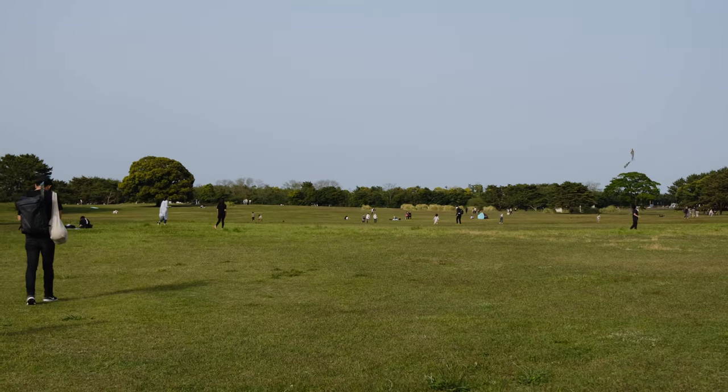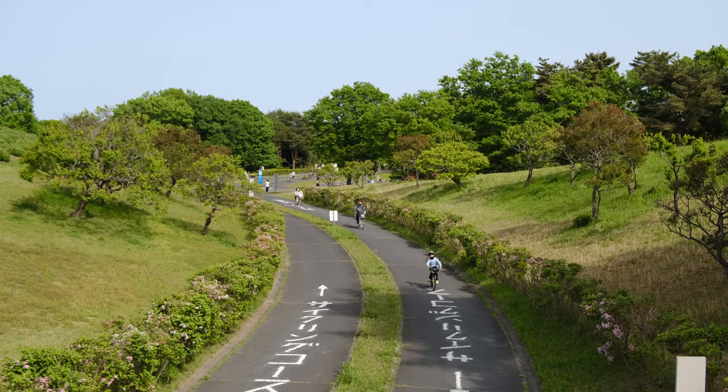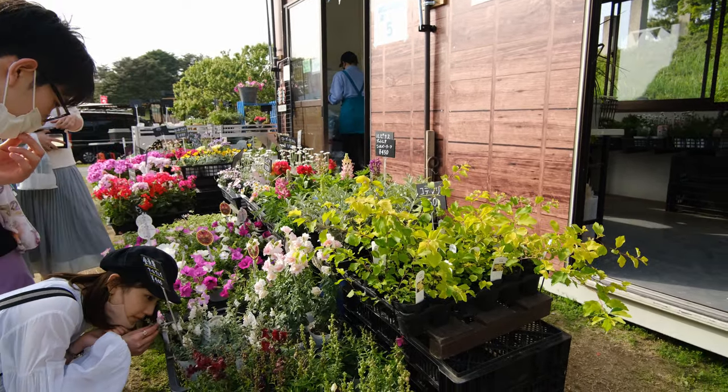Since the park is so big and spacious, there are bike paths you can take with bike rentals available too. And if you would like, you can take a piece of the garden home with you, as there is a flower shop available as well.